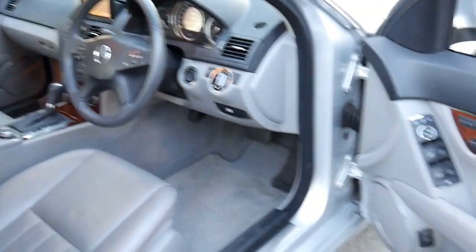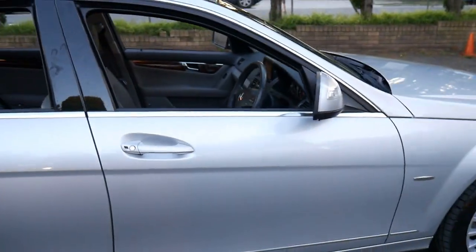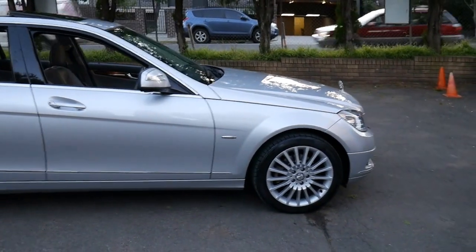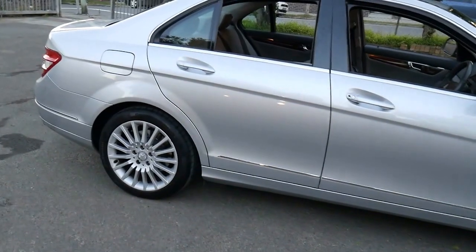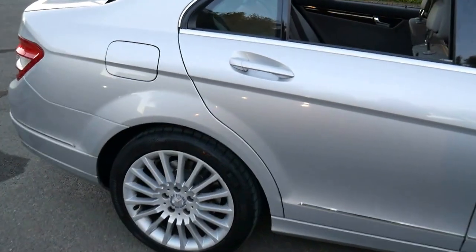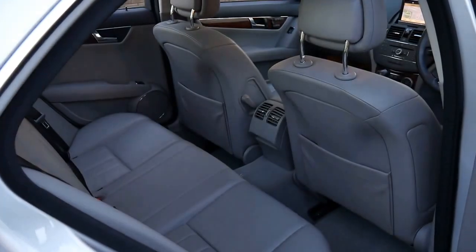It's got 3 memories for the electric seats. It's been fully serviced by a Mercedes-Benz dealership in the Hunter Valley, and the last service was at 89,000 kilometres — it's done 93,000 kilometres. It's got a very nice set of Elegance alloy wheels with four Continental tyres, which is very nice to see. It's got two remote keys and a great service history.